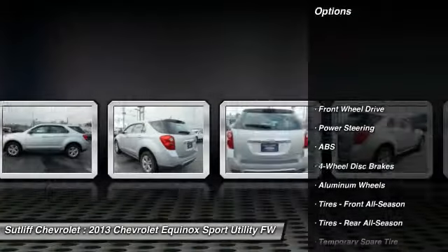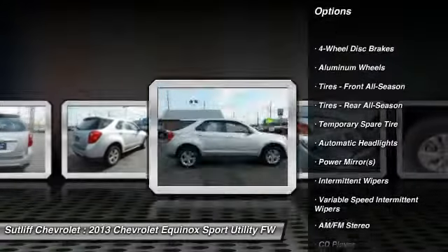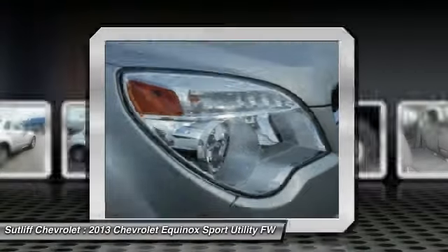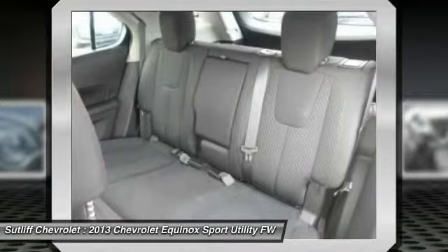Keyless entry, traction control, steering wheel audio controls, stability control, anti-lock braking system, Bluetooth, driver airbag, power steering, adjustable steering wheel, cruise control. Come see the car for yourself.